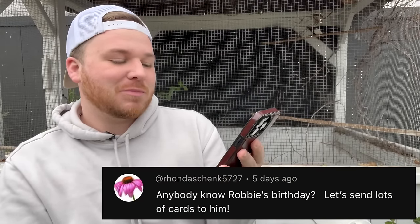Last question on that video is from Rhonda: 'Anybody know Robbie's birthday? Let's send lots of cards!' It's April 12th. I love birthday cards, I love celebrating my birthday. I know a lot of people hate it, but I enjoy it — it's a day about me. So if you want to send a birthday card, feel free.